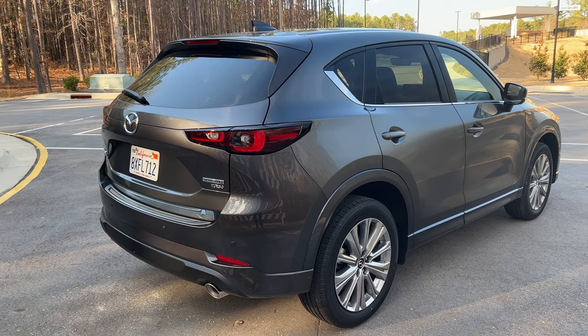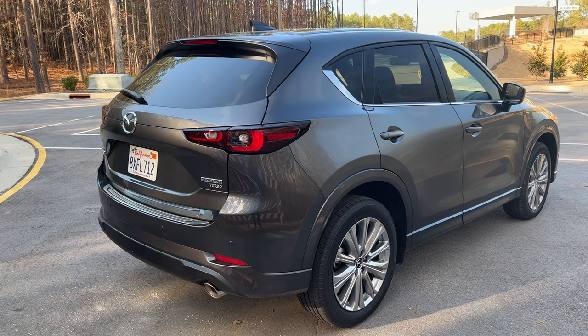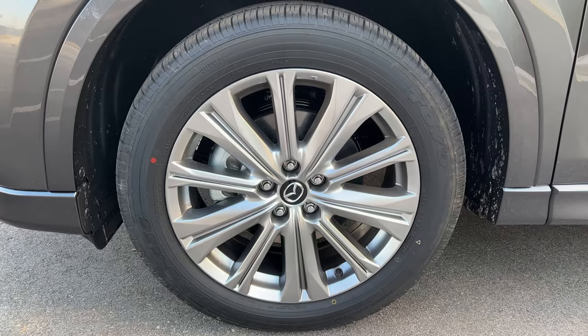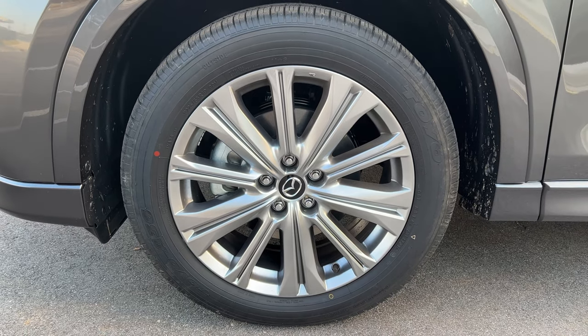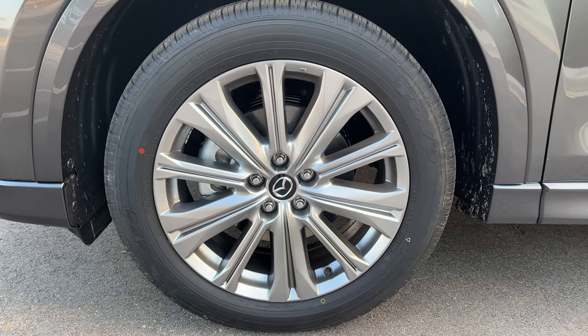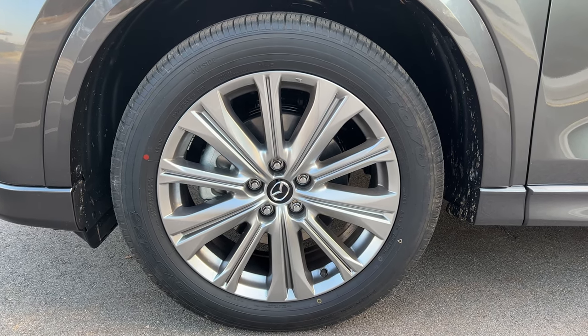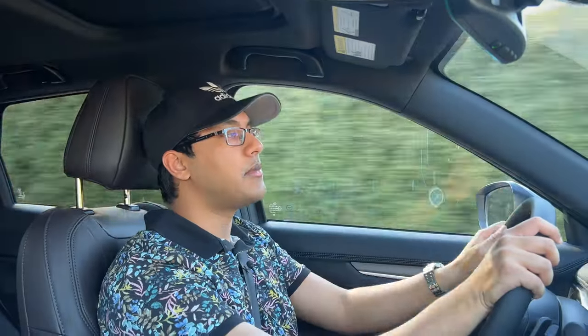There are new gray 17-inch wheel options for the more base model trims, and this car would ride like butter with 17-inch wheels. The other changes for 2022 reside with the driving aspect, so let's transition into the driving segment.